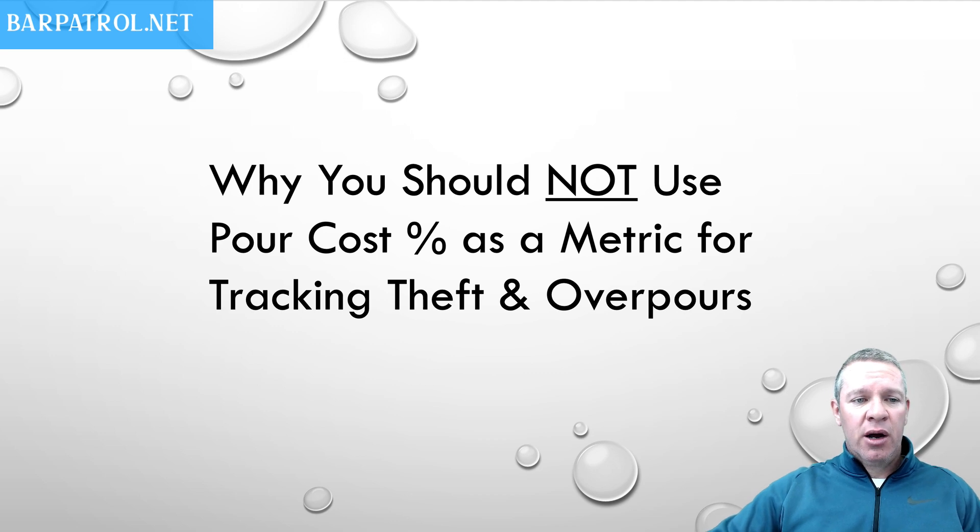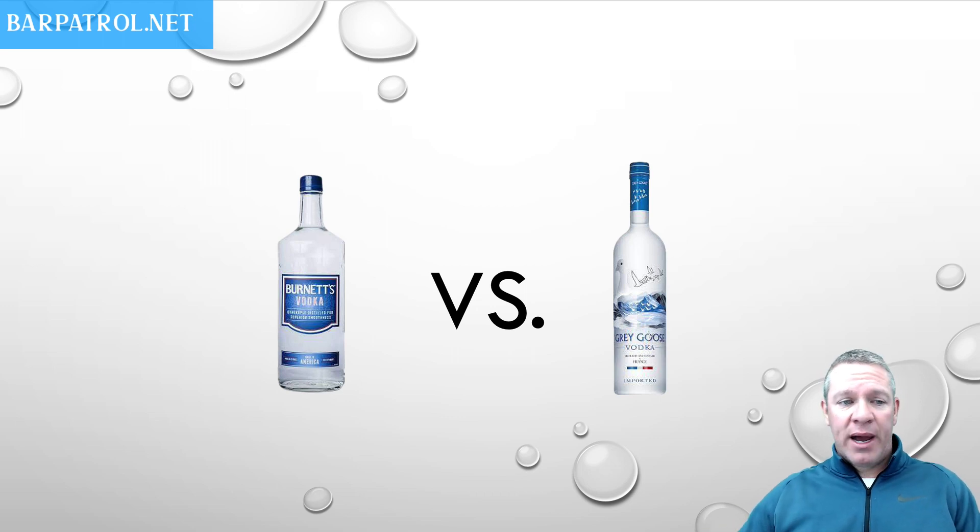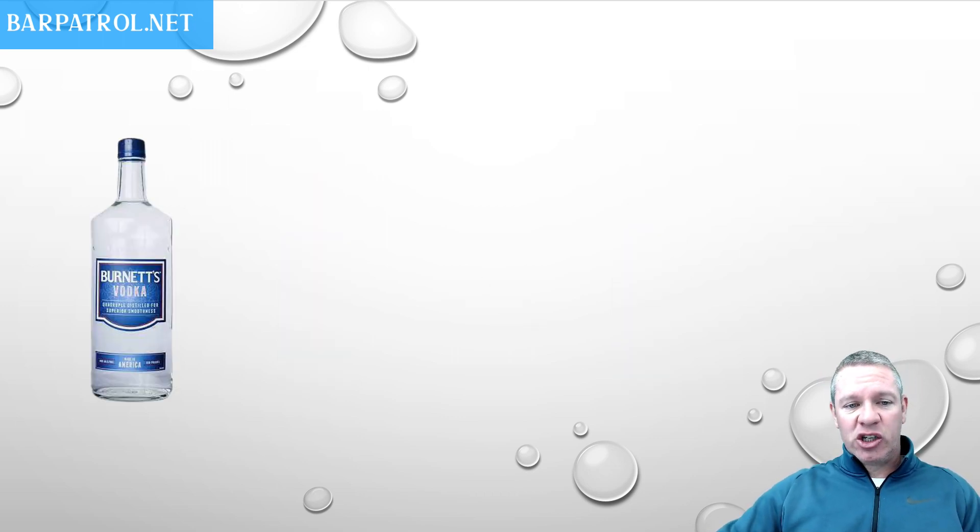The problem is that different brands pour at different cost percentages and different profit margins. So let's do an example here. We're going to do the welterweight fight between Brunette's Vodka and Grey Goose Vodka. One's a very cheap vodka, one's more premium. Let's go over some metrics here so I can show you what I'm talking about.